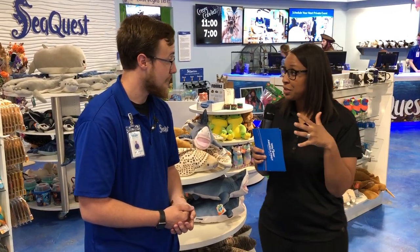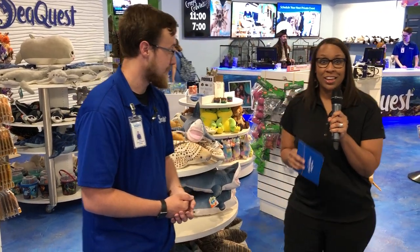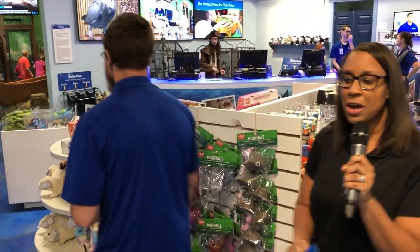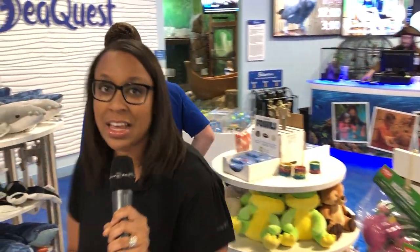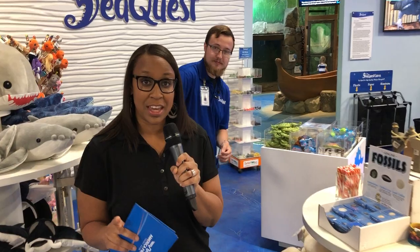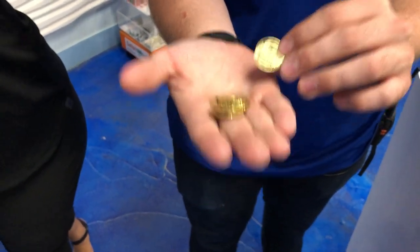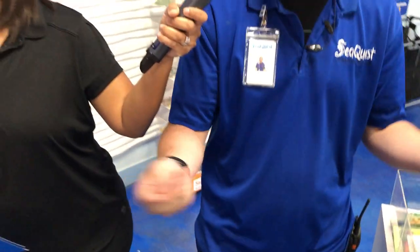We're going to walk through the aquarium and take you along. The first discount to talk about is tokens, which you can get here at the aquarium to feed tons of different animals. These are our activity tokens — they're good for animal feedings and they also have a two-dollar value in our gift shop. You can use them to get souvenirs, get food items in the Caribbean area, and all sorts of fun things.